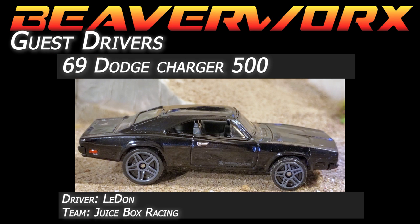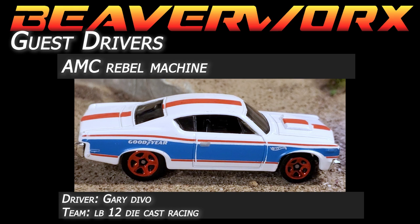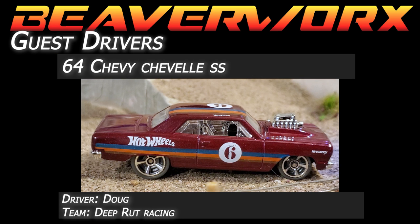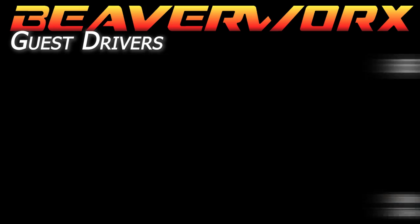Special guest drivers this week: LaDawn Juicebox Racing coming back to the Igloo Proving Grounds driving the 69 Dodge Charger 500. Gary Devo from Team LB12 Diecast Racing, who is also currently our reigning champ, in the AMC Rebel Machine. Doug from Deep Rut Racing in the '64 Chevy Chevelle — driving the big old American iconic hot rod. And we've got Cortez, Black Raven Racing, no stranger to the Igloo Proving Grounds, driving the big '65 Ford Galaxy.